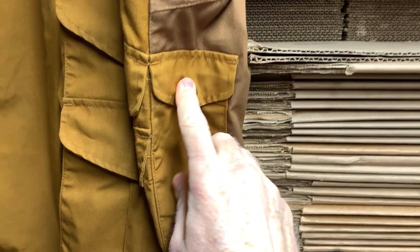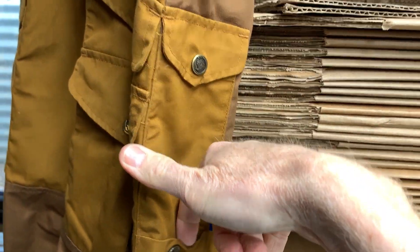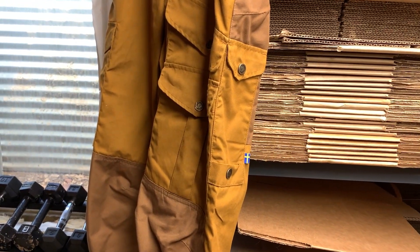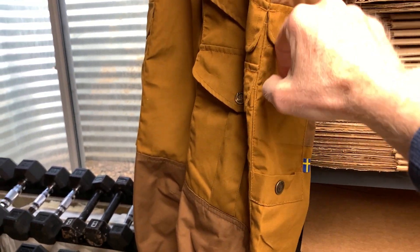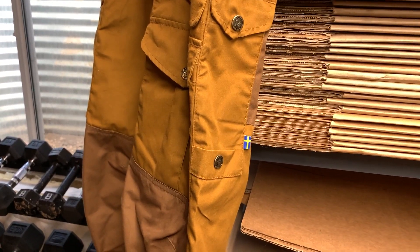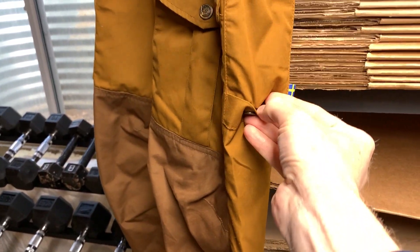Very, very handy. Then you also have a snap here and a snap down here — this opens up all the way and it's ideally made for you to put your hiking or camping hatchet through. It makes a little opening so the handle can go through to hold that sort of thing. You can also put other stuff in there, but keep in mind this area is snapped but open.